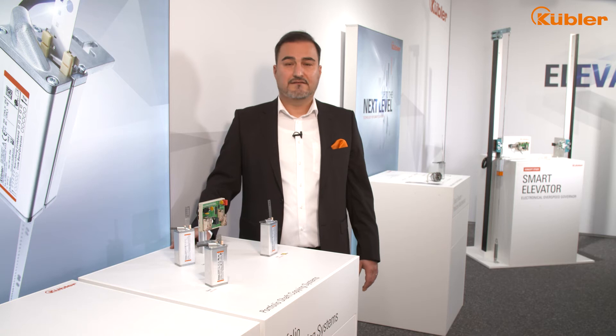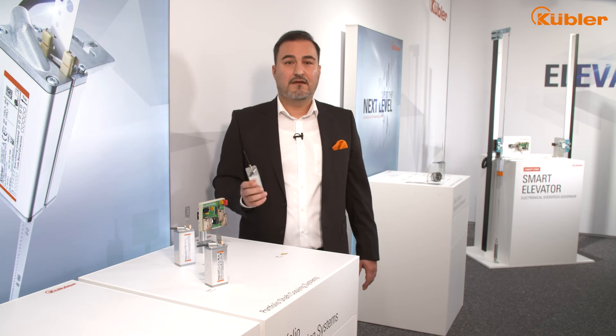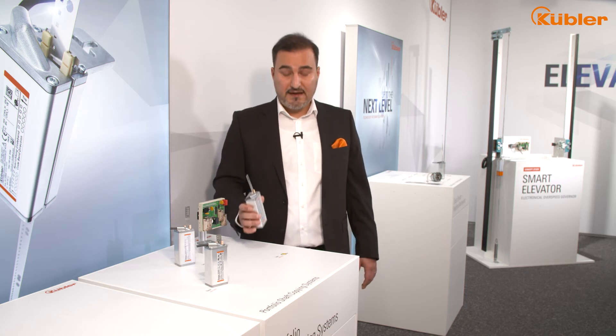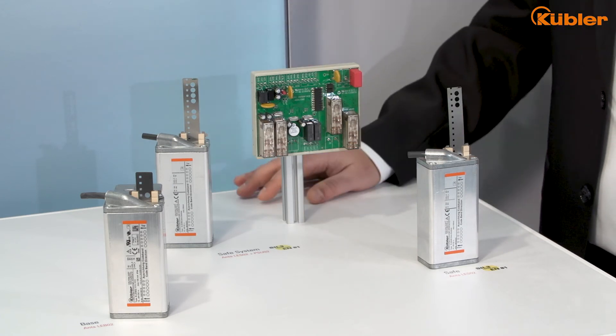Let me give you some major facts and figures about the ANZ family. All of the sensors are made in Germany. All of them have a robust stainless steel coat band, which can be designed up to 392 meters.